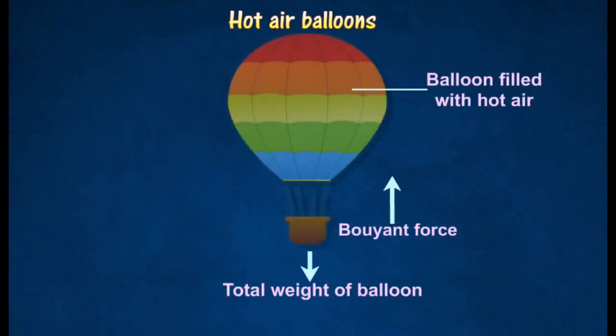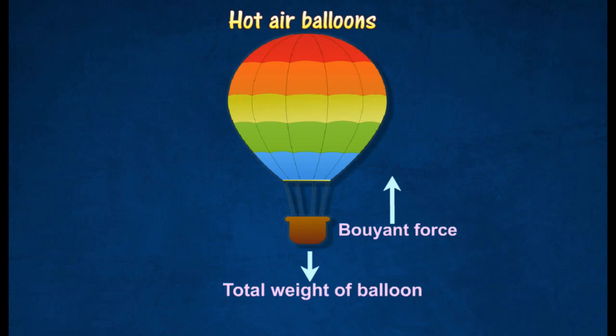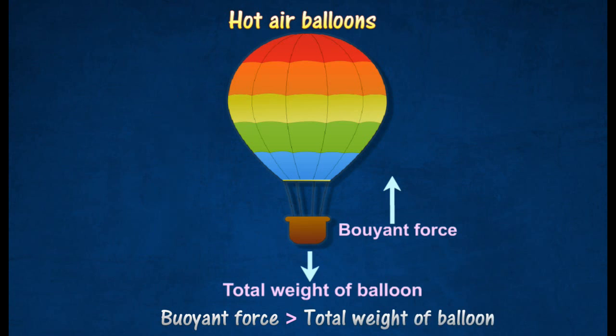When the envelope of a balloon is filled with a gas of lower density than air, such as hydrogen, helium, or hot air, its weight decreases. The balloon experiences a buoyant force. If the buoyant force equals the total weight of the balloon, it remains stationary or continues to move upwards with constant velocity. If the buoyant force is greater than the total weight, it accelerates upwards by a net upward force.